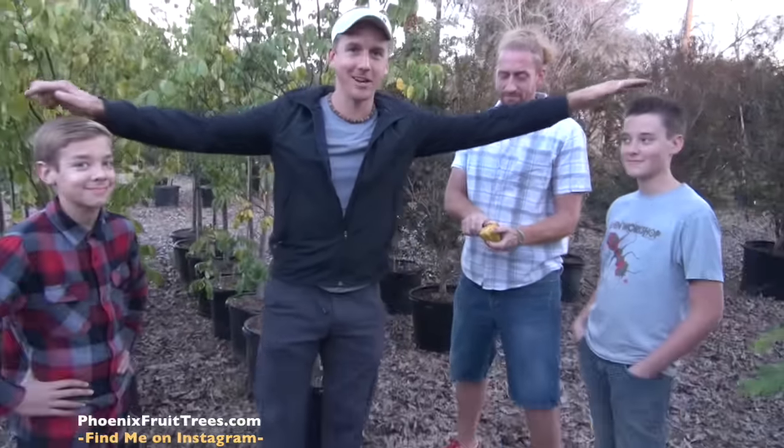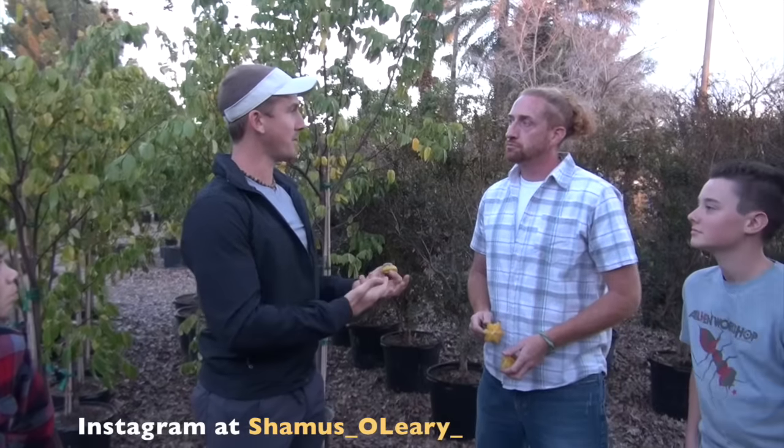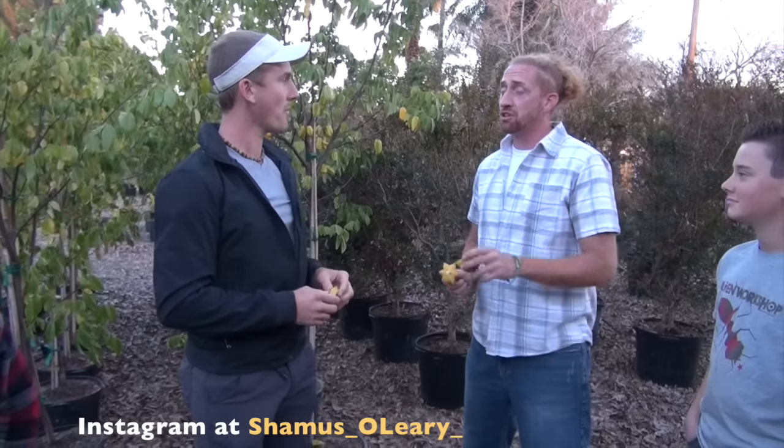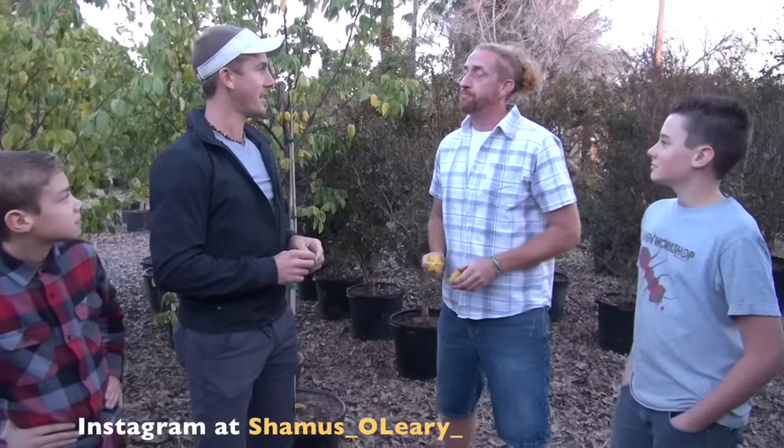Make sure you check us out on YouTube at Surprise Inspiration Gardens for these guys, at Seamus O'Leary for him, and at Vegan Athlete for me. You're also on Instagram at Seamus_O'Leary, and I'm at Jake Mace Tai Chi. Instagram is a great medium — we post pictures and videos of the gardening life, including short 15-second videos and quick pictures of cool stuff from the nursery. Check out our websites: jakemace.com and phoenixfruittrees.com. Also find Seamus on Facebook at Seamus O'Leary's.